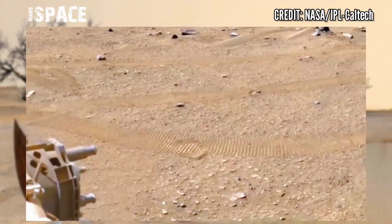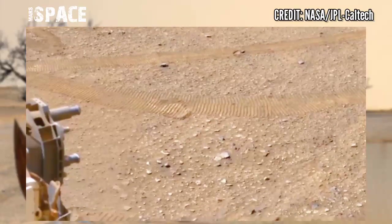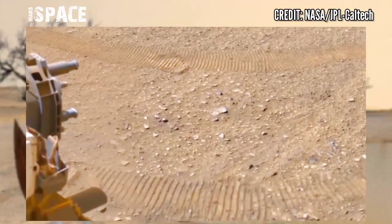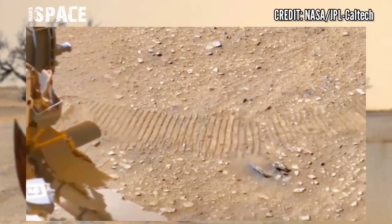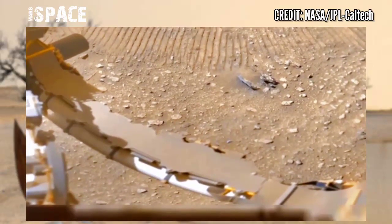Here are the latest images of Mars from NASA's Mars Perseverance rover. Perseverance used its cameras to capture this latest video of Mars on Sol 670 of its mission, and dropped six sample tubes at the surface of the Red Planet.